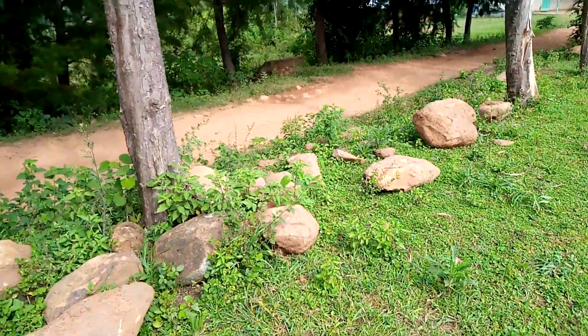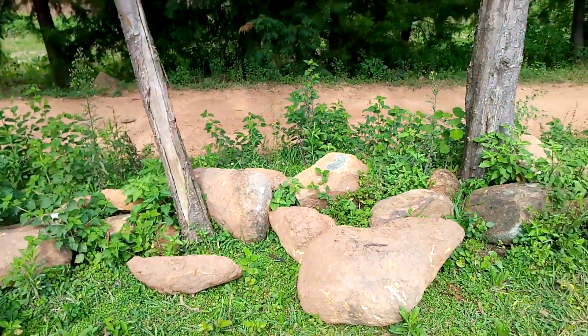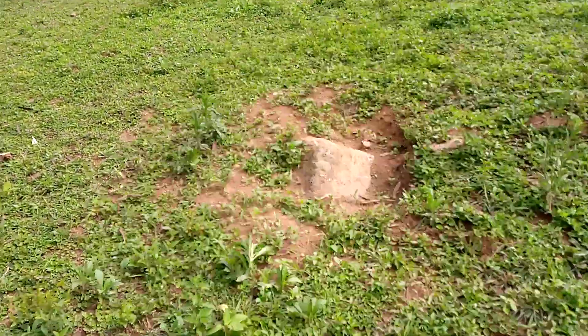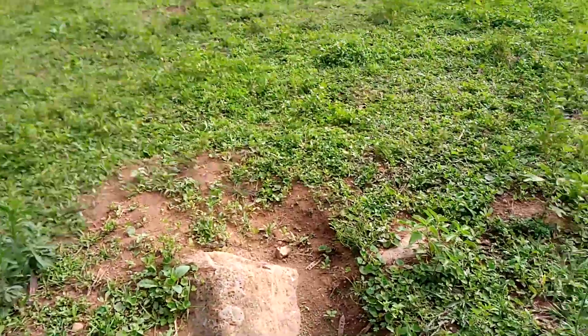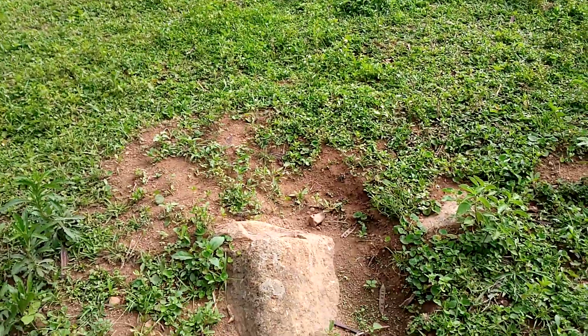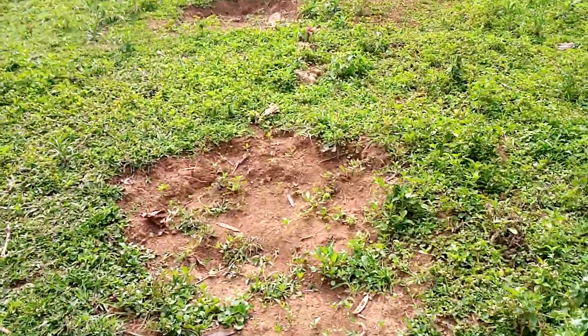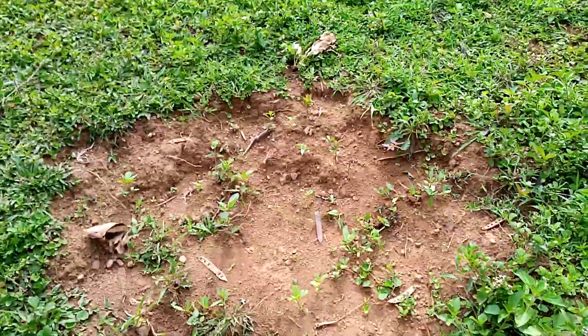Those stones are the ones which we have removed from this place. This is another stone that we are working to remove — it has gone deep inside the soil, so we have to dig it out.